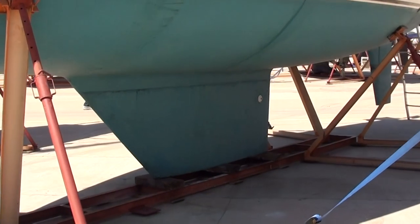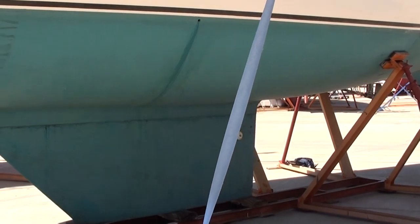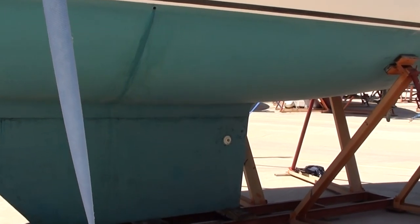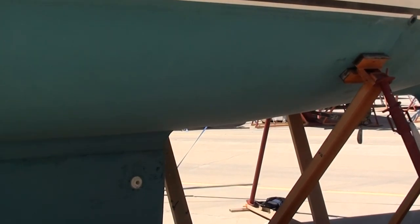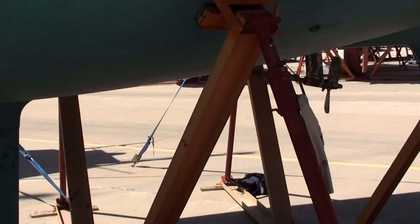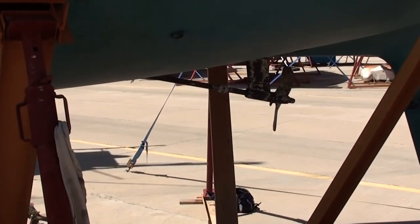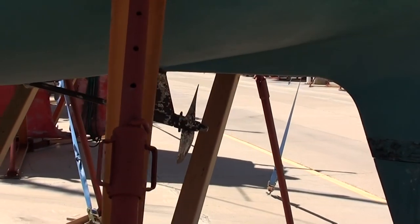We'll take you round the outside of the hull first. As you can see, she's in very good condition and ready to cruise. Everything's with the boat. The owners are selling to go to a smaller boat back in the UK, as they have decided they would like to spend more time at home in England.